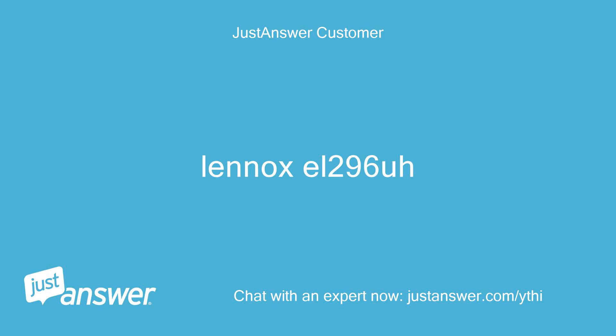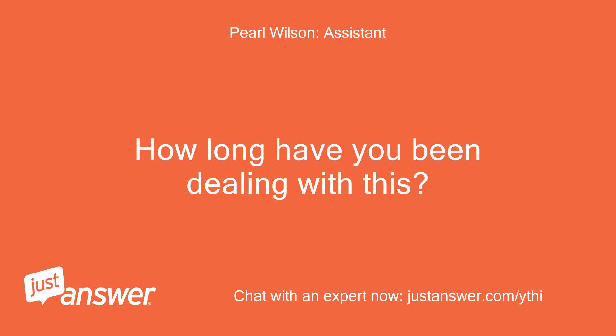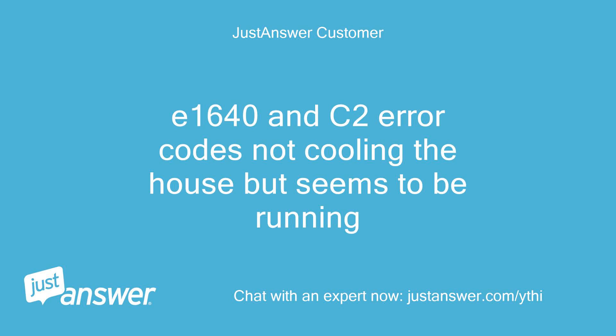Lennox L296A — I'll do all I can to help. How long have you been dealing with this? E1640 and C2 error codes, not cooling the house but seems to be running.